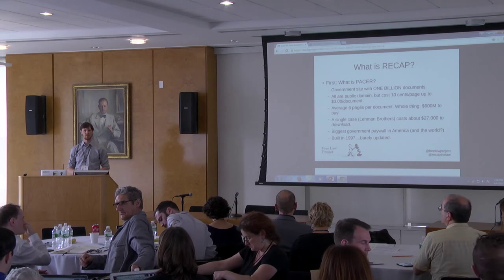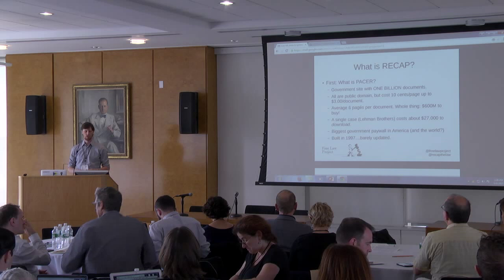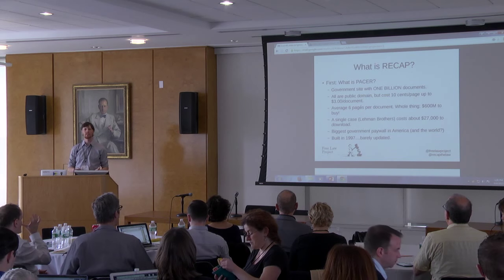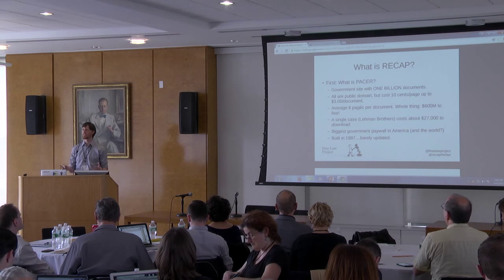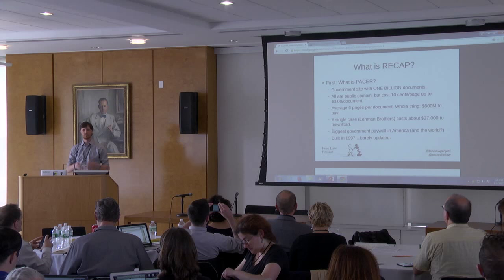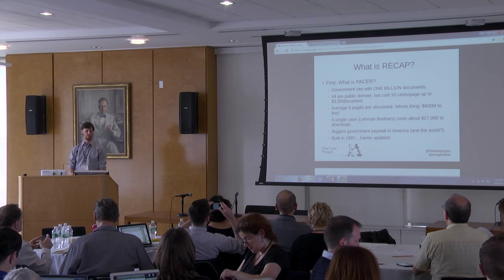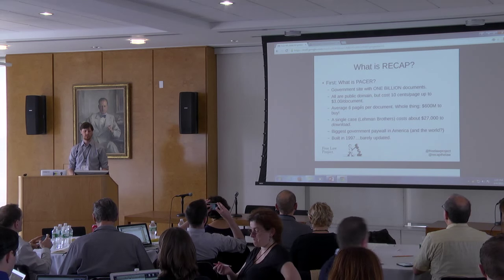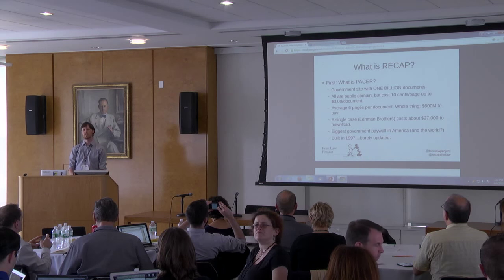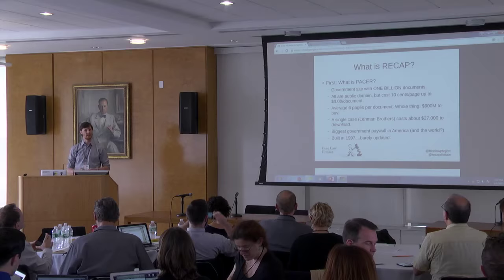They said recently they have a billion documents, so we think this is possibly the biggest — in the United States at least — paywall collection of public domain documents that we know of. It's truly massive. The cost is ten cents per page, capped at three dollars per document, and search results cost a dime per page.